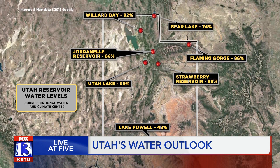Utah Lake is at 99% capacity, Bear Lake at 74%, and Lake Powell at just 48%. These numbers won't improve, according to Utah Snow Survey Supervisor Jordan Clayton. The water that we have in our reservoirs right now and in our streams is going to be the amount of water we have by and large through next spring. We're not going to get much more water until we get next year's snowmelt runoff.